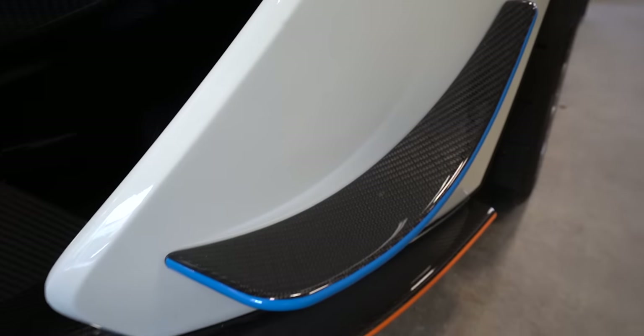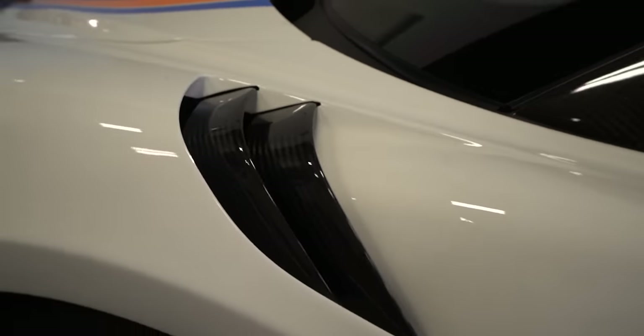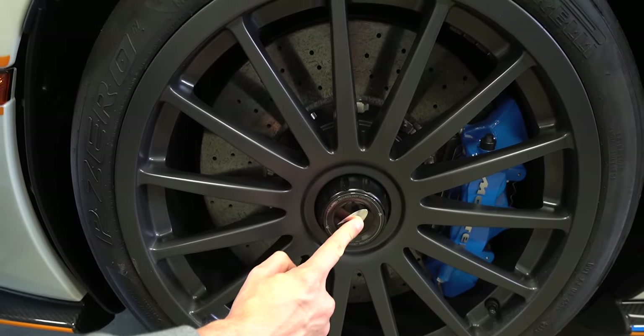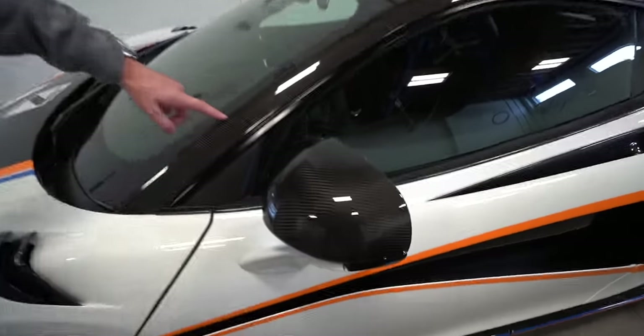This has a carbon canard right here and it's got the 600LT style louvered fenders which don't create any pressure inside the wheel well. Being that it's more of a race car but it is street legal, that is a center lock for the wheels. 620R badging here and the little number plate on the side. A lot of carbon fiber, carbon mirrors.